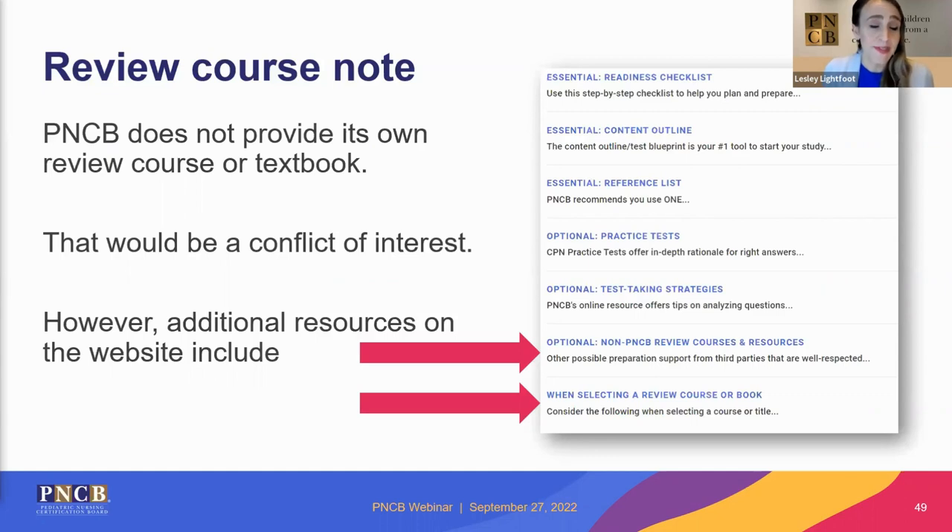PNCB does not provide its own review course or review textbook, as that would be a conflict of interest since they administer the exam. However, there is a great area on the CPN resources webpage with guidance on what to consider if you're looking for a review course or resource outside of PNCB.